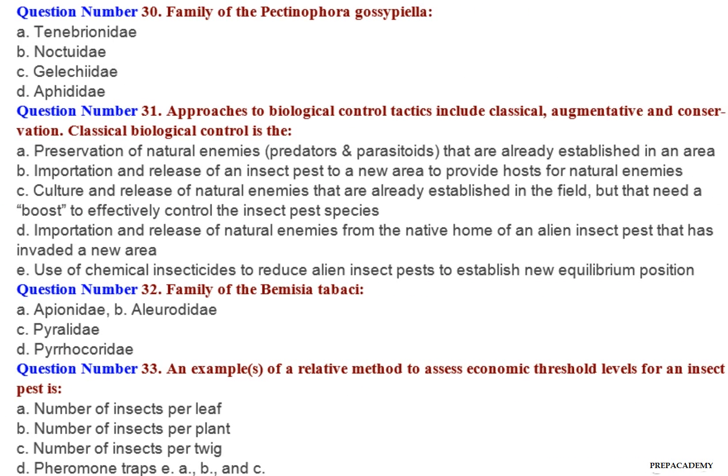Question number 30: Family of Peccia faragosapila — A. Tineidae. B. Arctiidae. C. Gelechiidae. D. Aphididae. Question number 31: Approaches to biological control tactics include classical, augmentative and conservation.